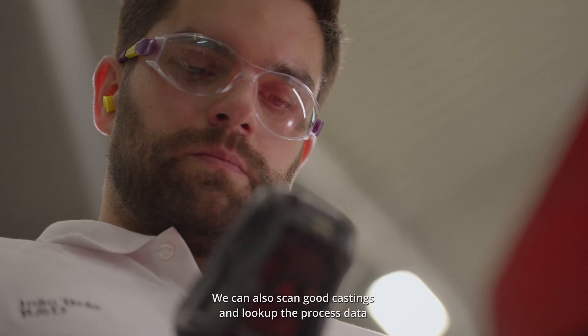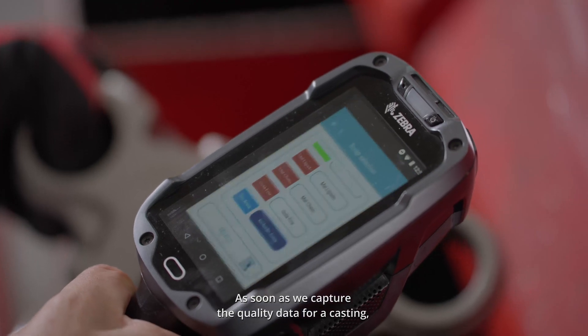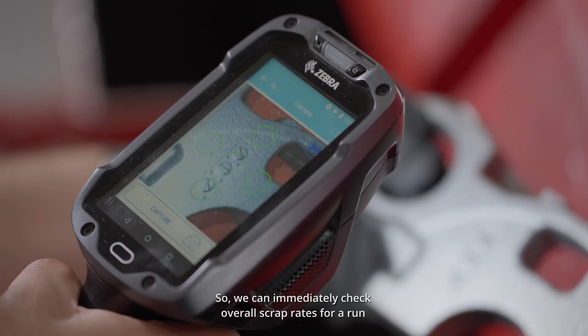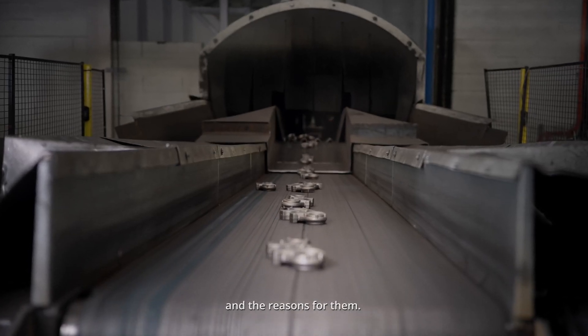We can also scan good castings and look up the process data for that specific casting. As soon as we capture the quality data for a casting, TEG links it directly to all other process parameters in our Monitizer database. So we can immediately check overall scrap rates for a run and start to investigate exactly when the defects are produced and the reasons for them.